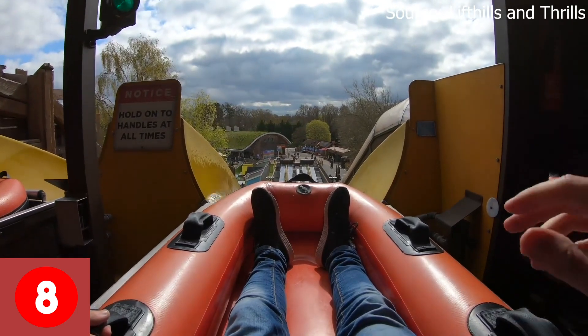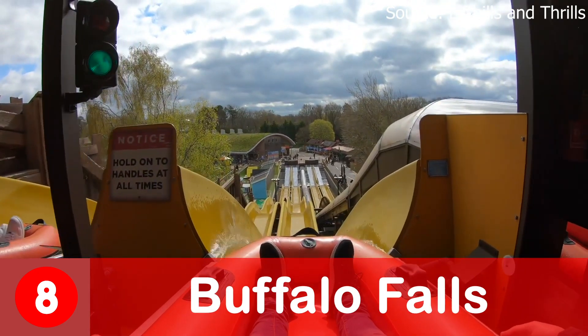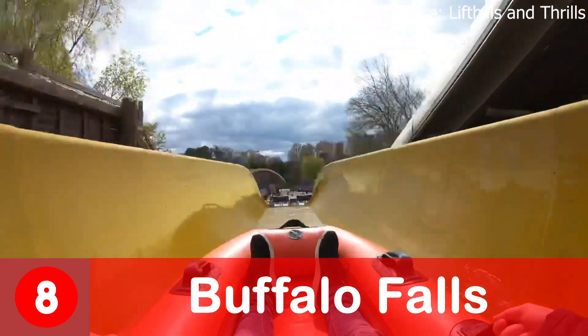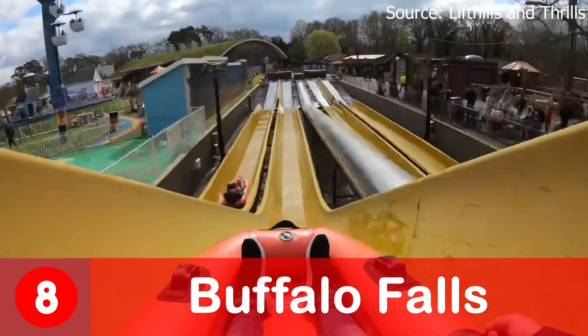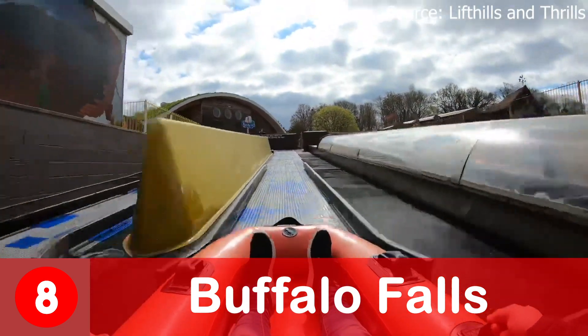Number 8 is the first ride on the list from the new Tonello Springs — yes this is Buffalo Fools, a very common water ride located around the world. However with Tonello Springs theming and the fun of racing your friends it definitely deserves a spot on this list. It's just such a shame it is such a short ride as you do have to wait a long time in the queue.